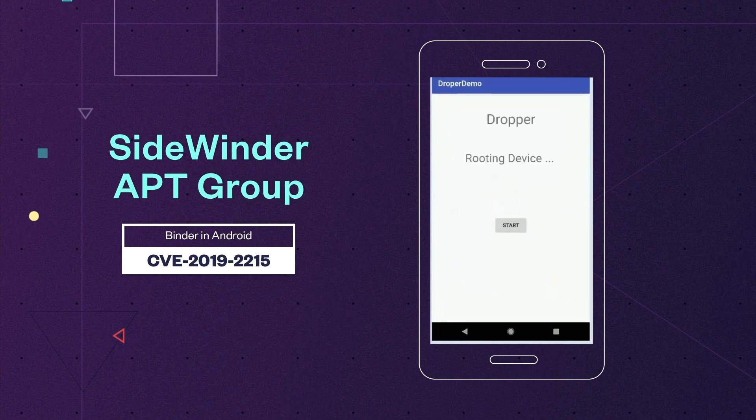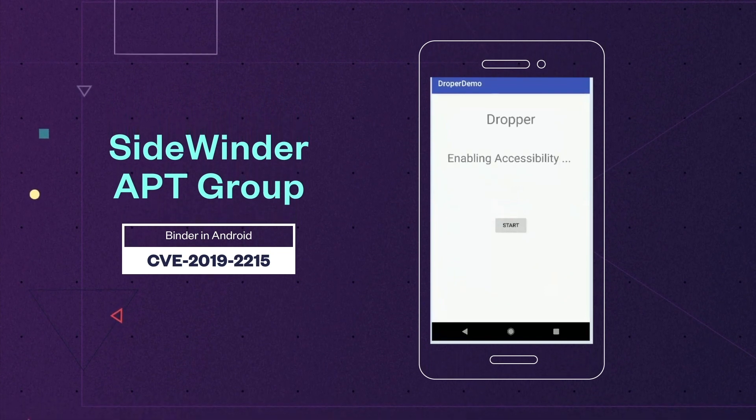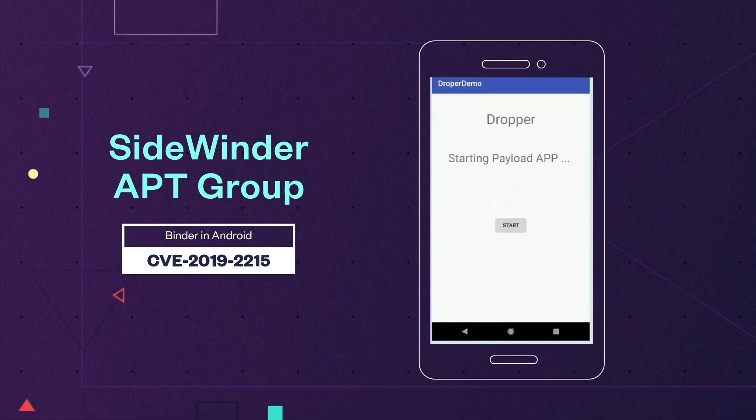We also spotted a campaign linked to the SideBinder APT group. Aside from learning that this scheme uses three apps, we also demonstrated how one of them exploits a bug in Binder in Android.